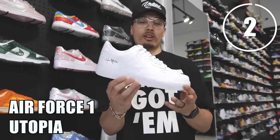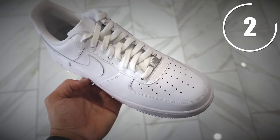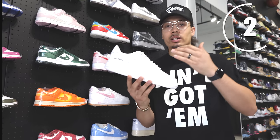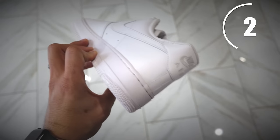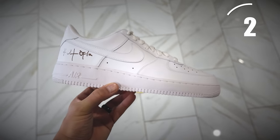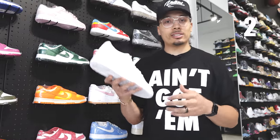Next up, we have the Utopia Air Force One. This is one of the more affordable yet stylish options — it's basically an all-white Air Force One with a Travis Scott collaboration. It hits a lot of different boxes: collaboration, everyday wear, affordability. I think this is a great entry-level sneaker and something nice to have in your collection.